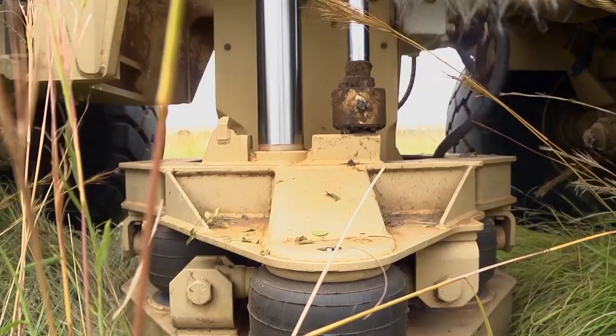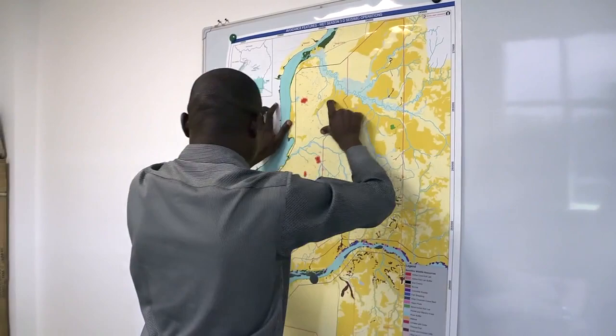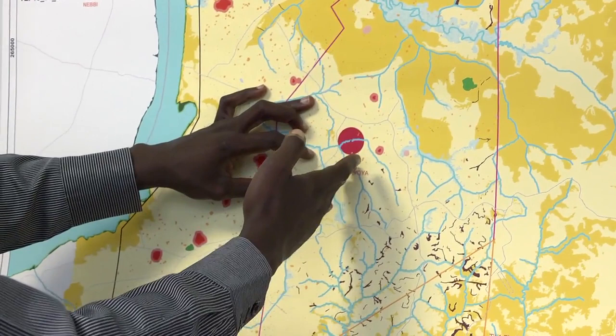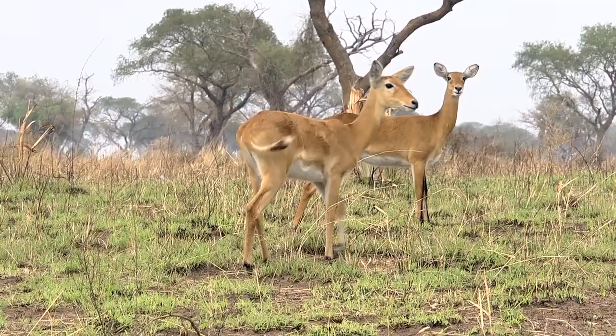We map all the physical features that are critical for the survival of wildlife in Murchison Falls National Park, such as kob leks where the kobs meet. We keep monitoring when the lioness moves her cubs, and we make sure that it is only when the cubs and the lioness are out of an area that we allow the seismic teams to go and work there.